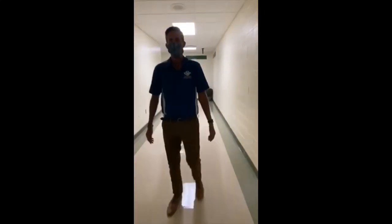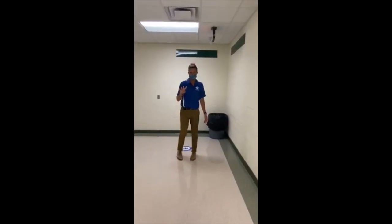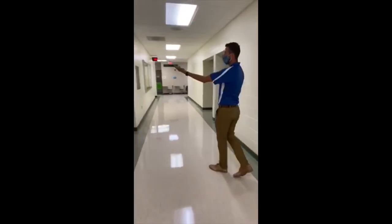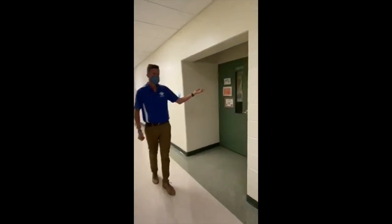Back here there are four classrooms that sixth graders could have for advisory. If you have Mrs. Dolly for your advisory class, you're going to come right inside the door to the left — room number 117 — and it says Mrs. Dolly right above her door. If you have Mr. Rail, you're going to come kitty-corner to Mrs. Dolly. He's in room 124.